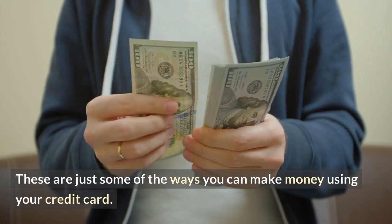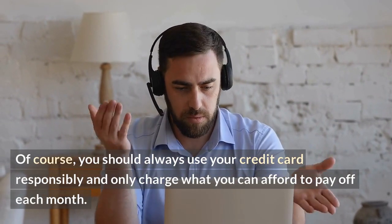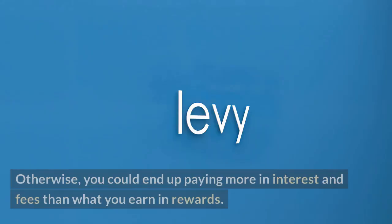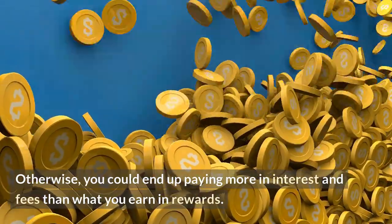These are just some of the ways you can make money using your credit card. Of course, you should always use your credit card responsibly and only charge what you can afford to pay off each month. Otherwise, you could end up paying more in interest and fees than what you earn in rewards.